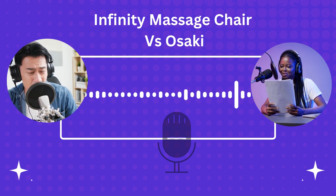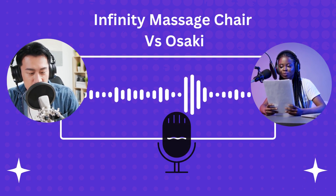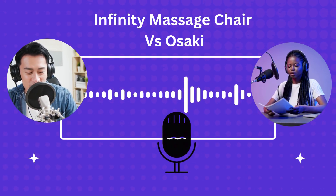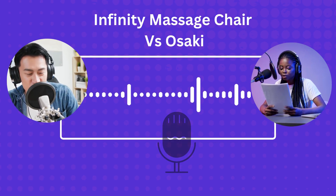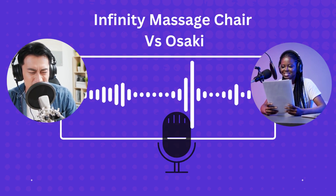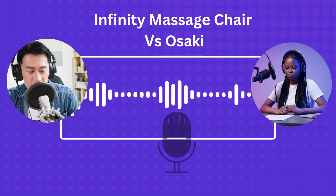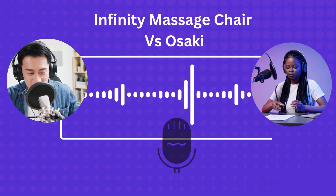This has been so helpful, but it's a lot to take in — techniques, prices, customization. How does our listener actually choose? Think of it like finding the perfect pair of shoes. Both these brands — Infinity, Osaki — make good chairs. The best one just means what fits you best. No winner, just the right fit for the person who's actually going to be in the chair.